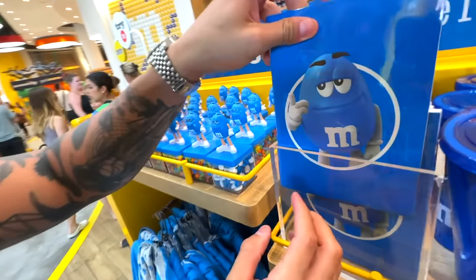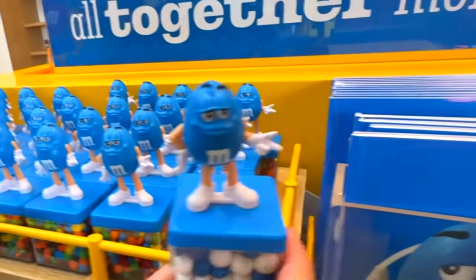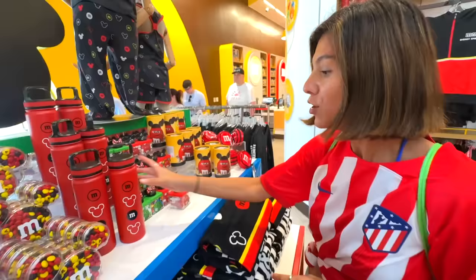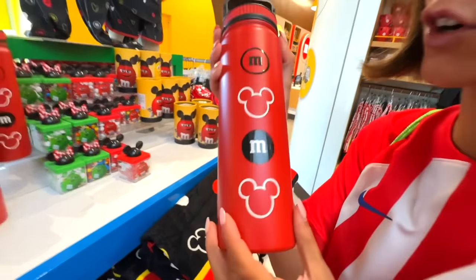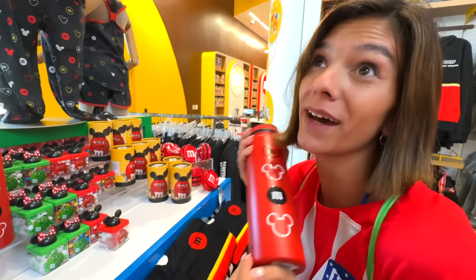There are blue notebooks. There's this M&M display showing how the M&M looks. Wow, look at this thermos — it's really cool. It's M&M's, but it's also Mickey, and it's red. So I'm going to take it to have coffee in the morning.